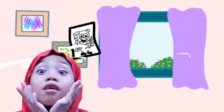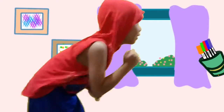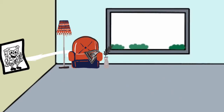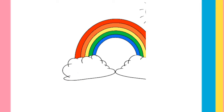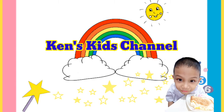Oh man! He loves rocks his whole life! Oh no! It's Vivo the challenge! Welcome to Ken's Kids Channel! Hi kids! My name is Ken and here is my cousin Yara!